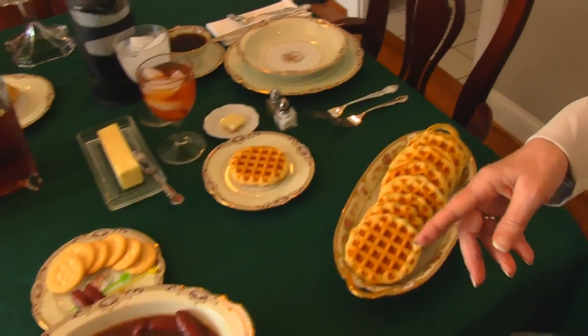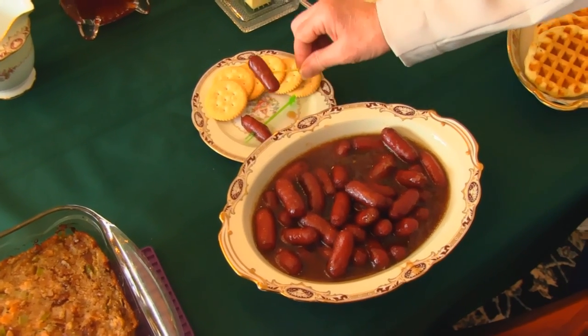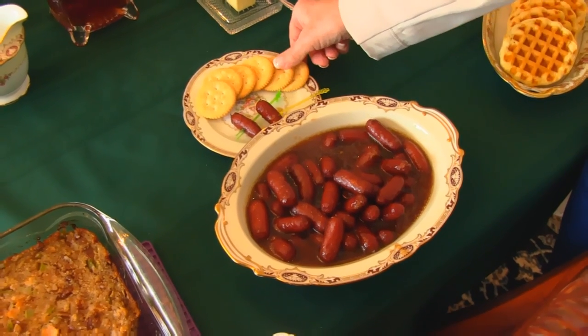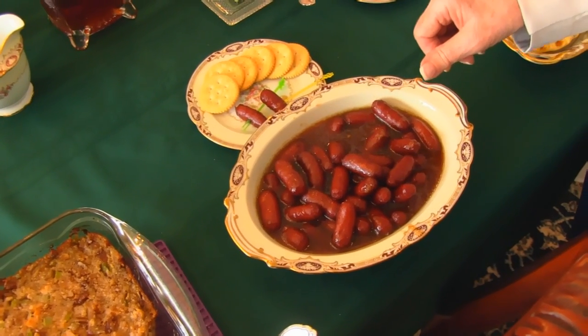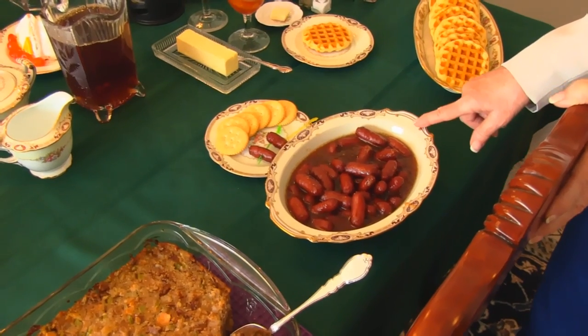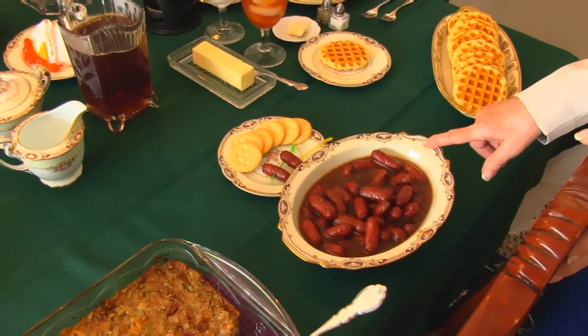Let's move on down to our appetizer. Here we have cranberry cocktail wieners. I've put a couple out here just to show how you might want to serve them — with cocktail picks and maybe some crackers. These are really salty and also tangy with a great cranberry flavor. You can leave them in a slow cooker on keep warm and bring it to the table, or just the crock itself — it keeps the heat in for quite some time.